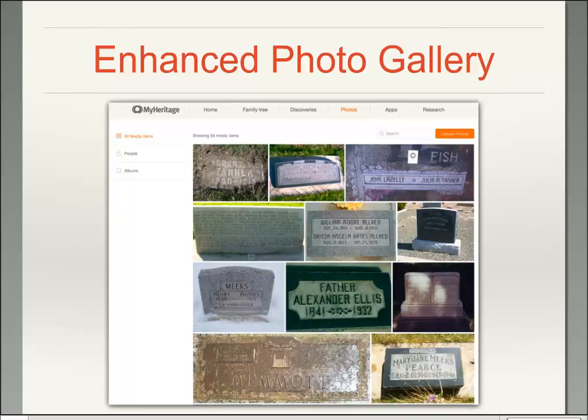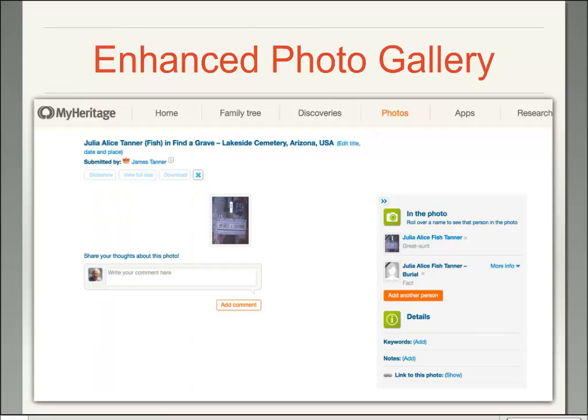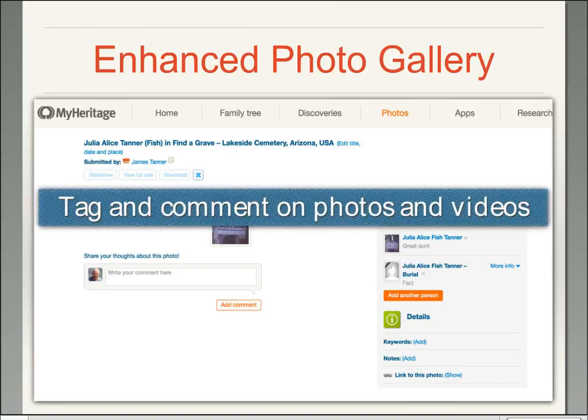They also have an enhanced photo gallery. The photo gallery pulls in photos from all of the family trees related to your family tree, allowing you to see where photos came from, do some editing, comment on them, and see details, keywords, notes, and links. It develops a rather sophisticated database for managing your photos, attaching them to your family tree, and letting others see what you have. You can tag and comment on photos and you can also add videos.